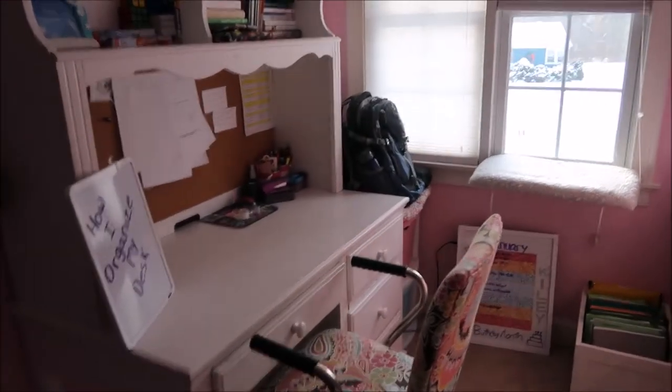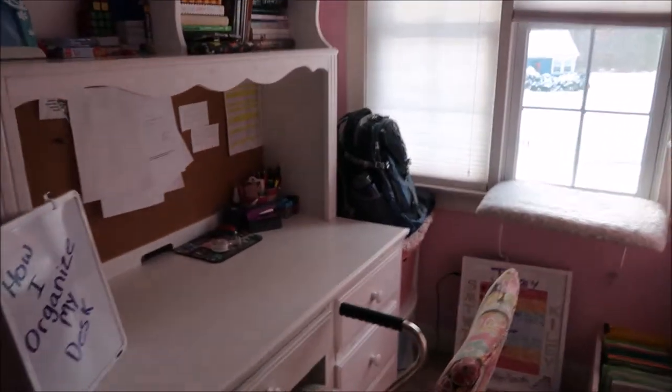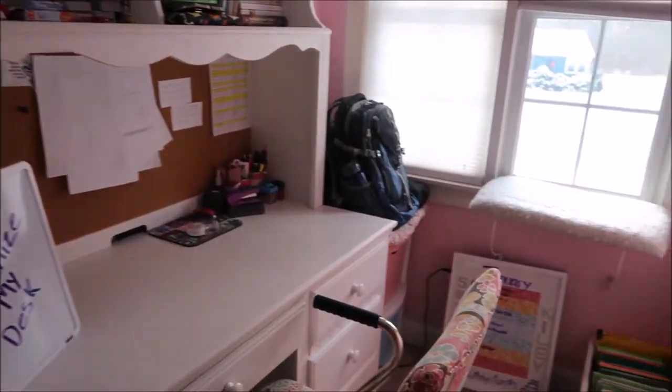Hey guys, it's Kylie, and today's video is how I organize my desk and the area around it. This is where I keep track of all my school stuff and get my work for school done.